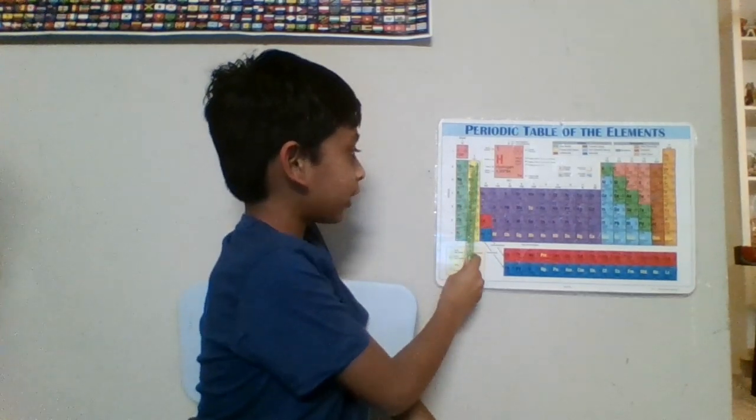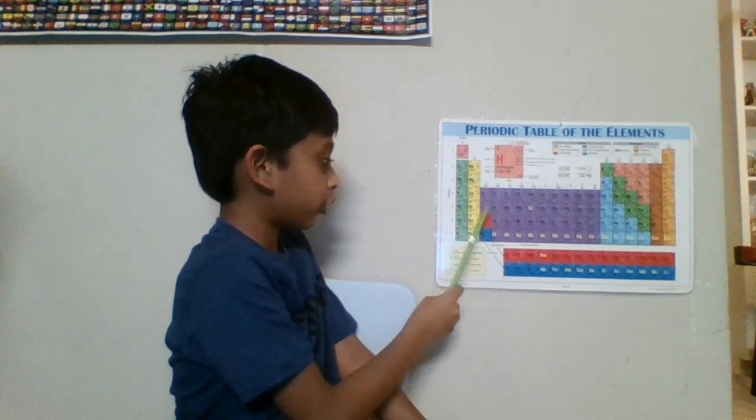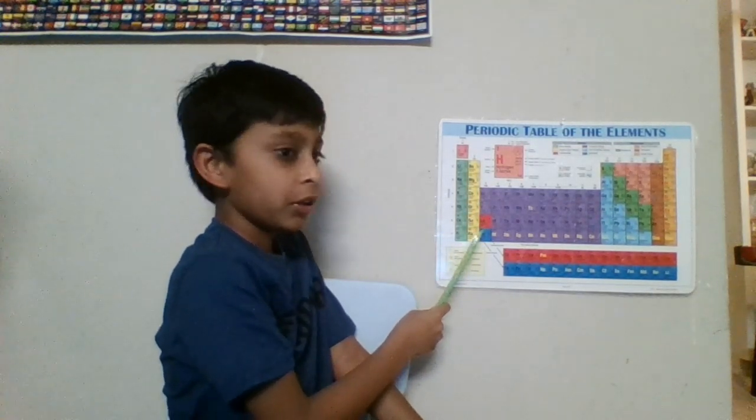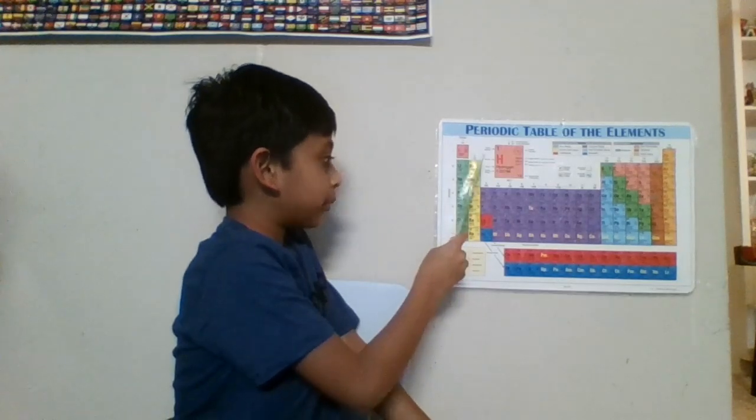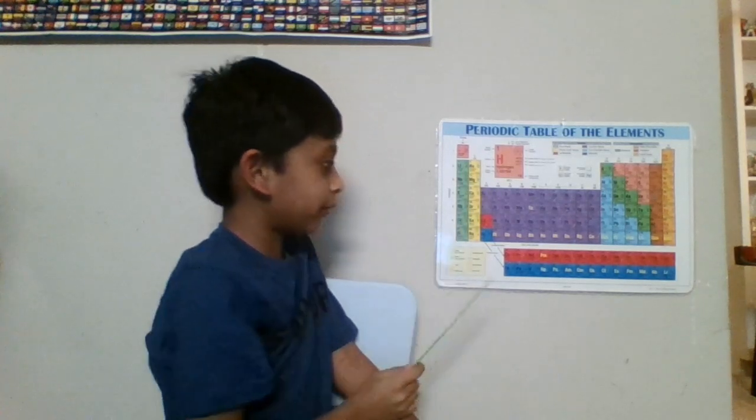This yellow is the alkali earth, which consists of beryllium, magnesium, calcium, strontium, barium, and radium. Some of them are toxic, like beryllium and radium, but some are essential for life, like magnesium, calcium, and strontium.